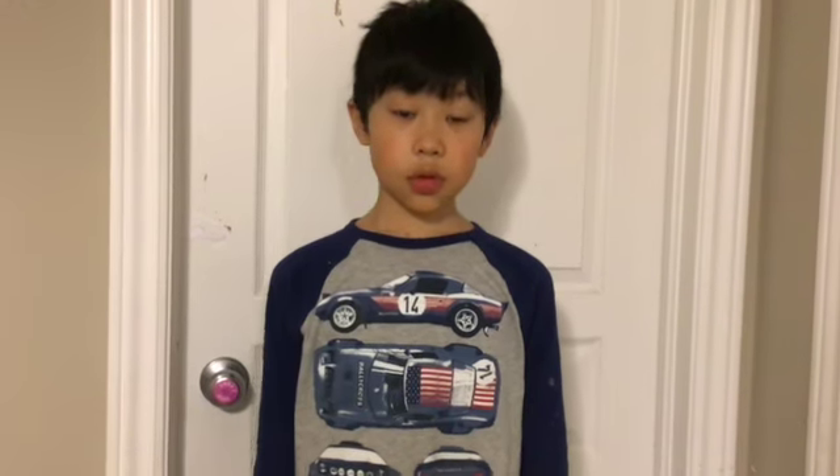Hi guys, welcome to another Cool Kids video. You may be expecting a cooler video, like gaming, but you're kind of out of luck because I'm out of ideas. So this is just going to be a rundown of my normal day-to-day life.